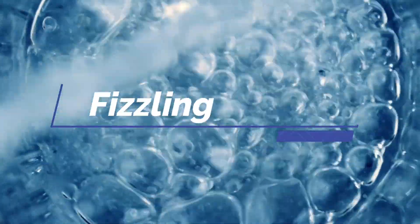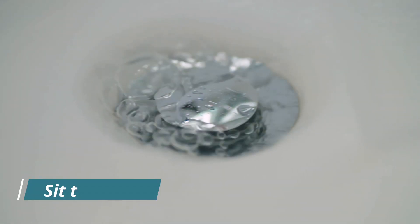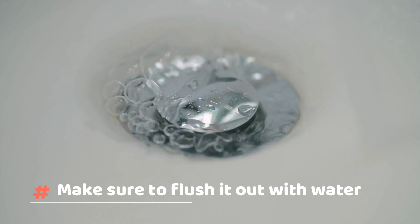Basically, the answer to your problem is the fizzling action, which can help in removing elements such as hair, gunk, and grime. Just let the solution sit there overnight, and the next day make sure to flush it out with water.